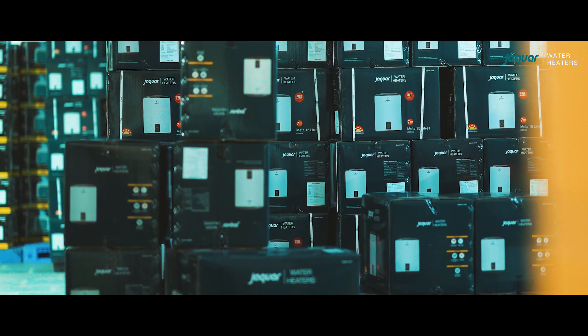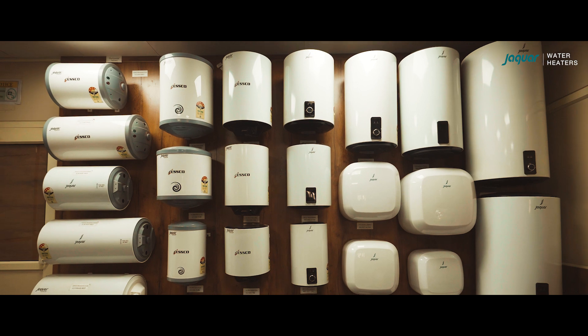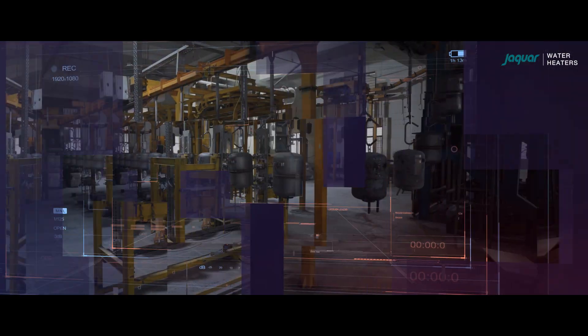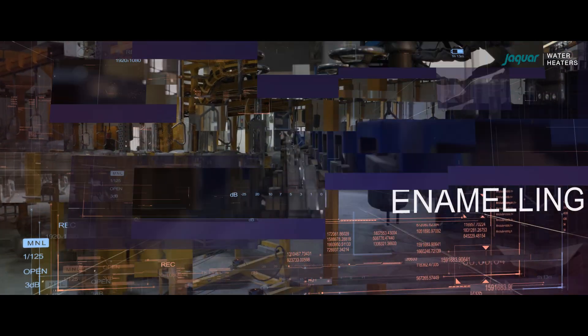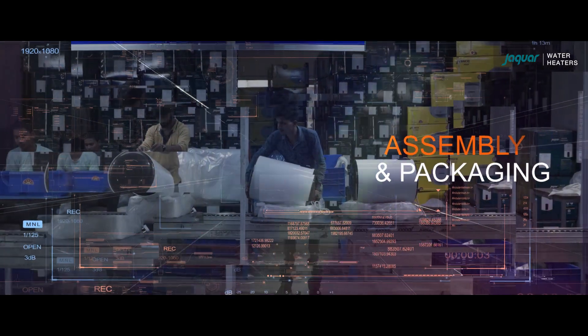Within its premises, the plant possesses the manufacturing capability to produce both instant water heaters and storage water heaters with up to 100 litres capacity. The plant has numerous sections that function with exceptional work practices to ensure uniformity and consistency across every product, with the goal to maintain single-level standards of excellence. Let's embark on the journey to discover how these processes bring our products to life.